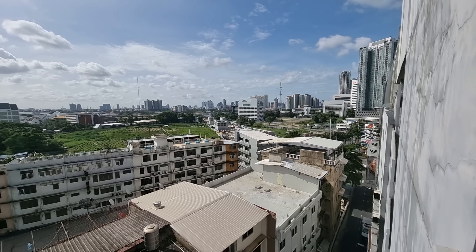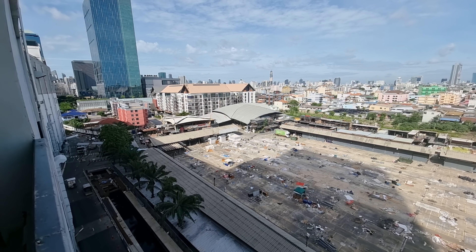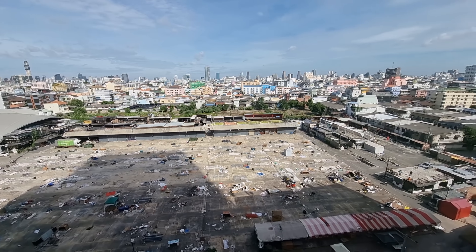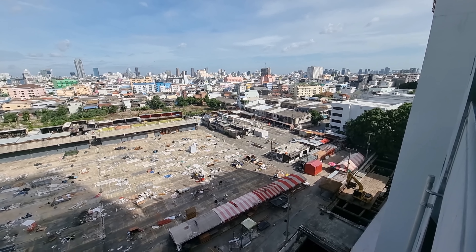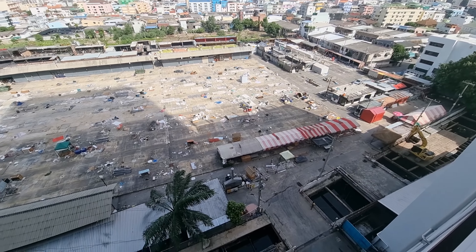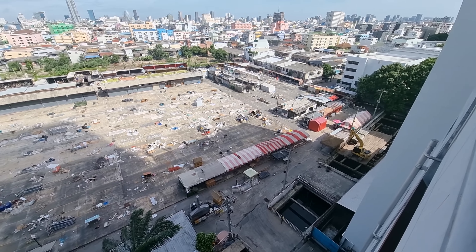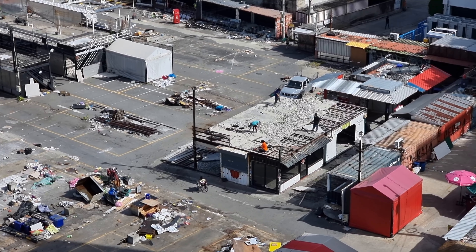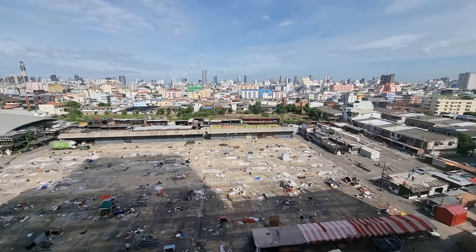Most of the stations on this part are on the ground — this is the eastern line. Just a quick update regarding the Talat Rot Fai, the train market. I got a few comments from people saying it's only gonna be temporary, but it looks like everything has been taken away. They are even demolishing the concrete structures, so I hope people can prove me wrong and that this market will be back again.